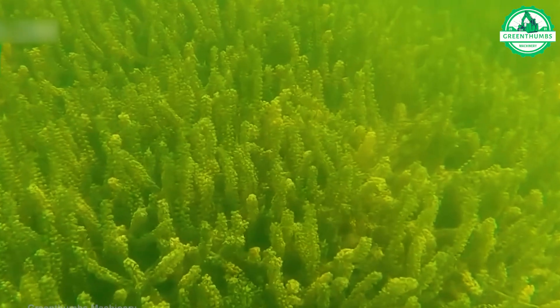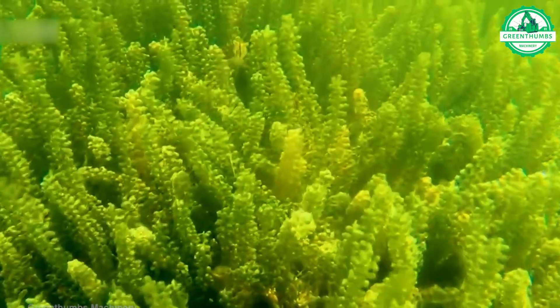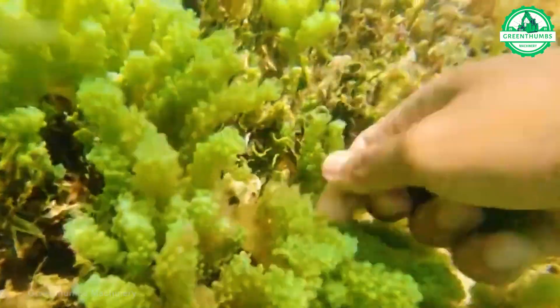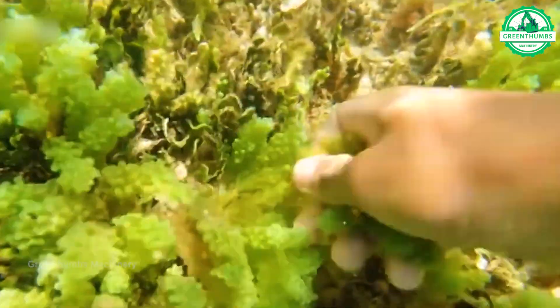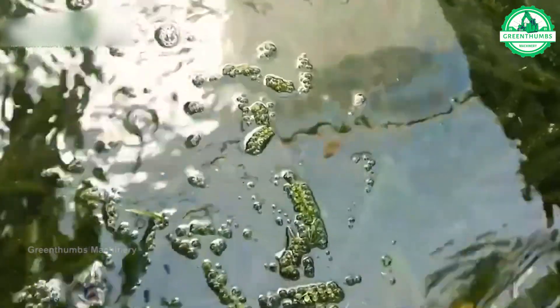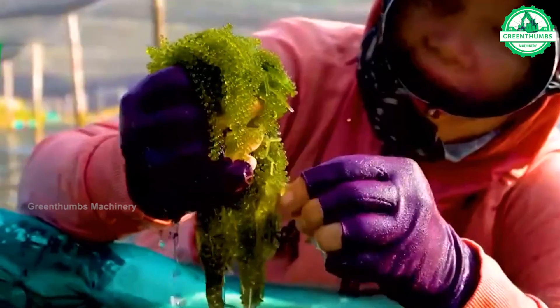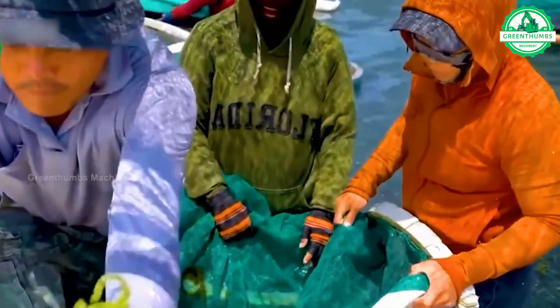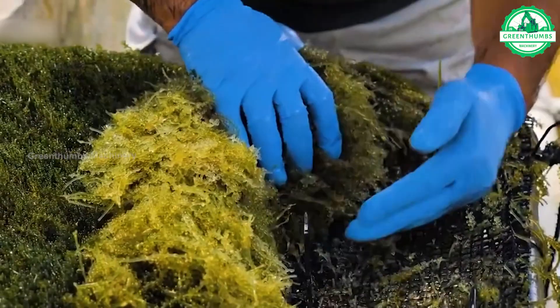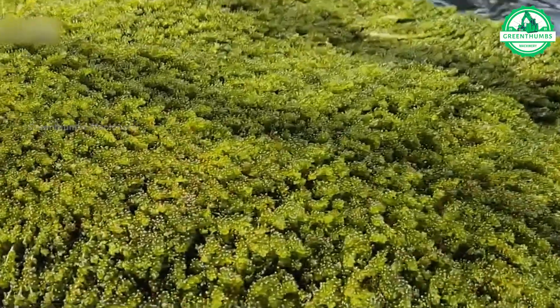Sea grapes, also known as green caviar or omobudo, are edible seaweed found in tropical and subtropical coastal waters. They grow in clusters resembling grapes and are harvested by hand from underwater rocks or the seabed. After rinsing, they are used fresh in various dishes like salads and sushi due to their unique texture and mild, slightly salty flavor. Sea grapes are also valued for their nutritional content, making them a popular ingredient in coastal cuisines.